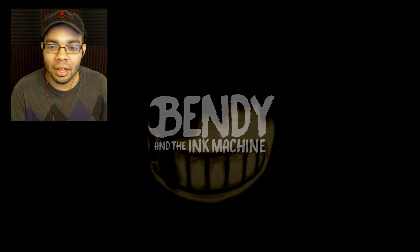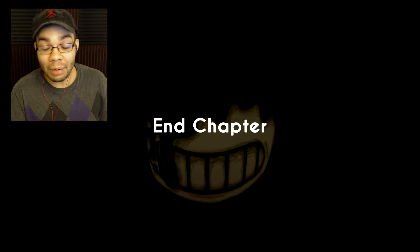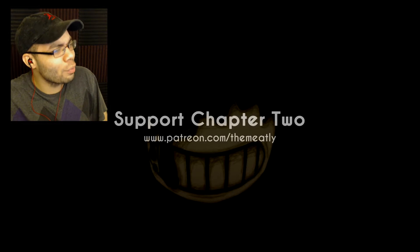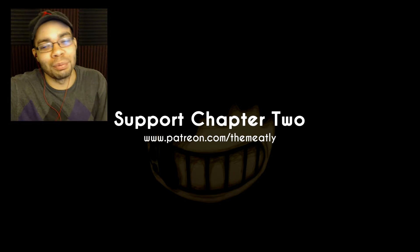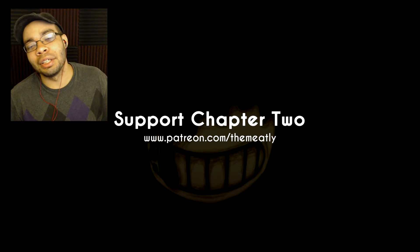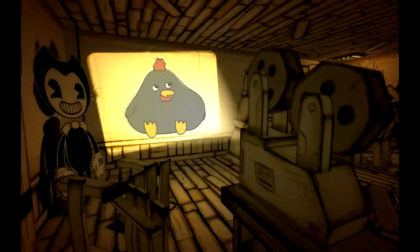Bendy and the Ink Machine — this looks like a fun game. I enjoyed that. I can't wait for the full game to come out. If you guys want me to play that, make sure you leave a like and subscribe. Thank you guys for watching — I'm Clumms. If you enjoyed the video, make sure you like and subscribe. I'll see you guys next time. Bye, duckies. If you want to support this game, there's the Patreon link.